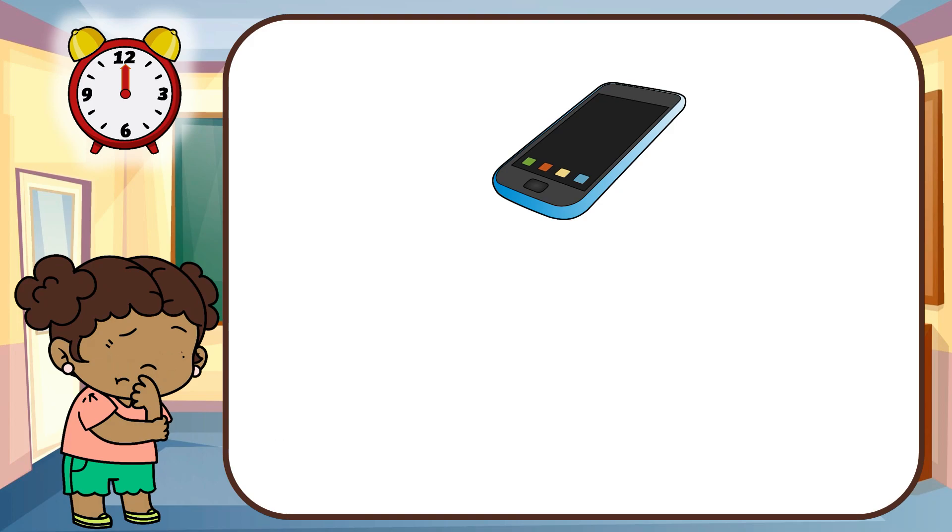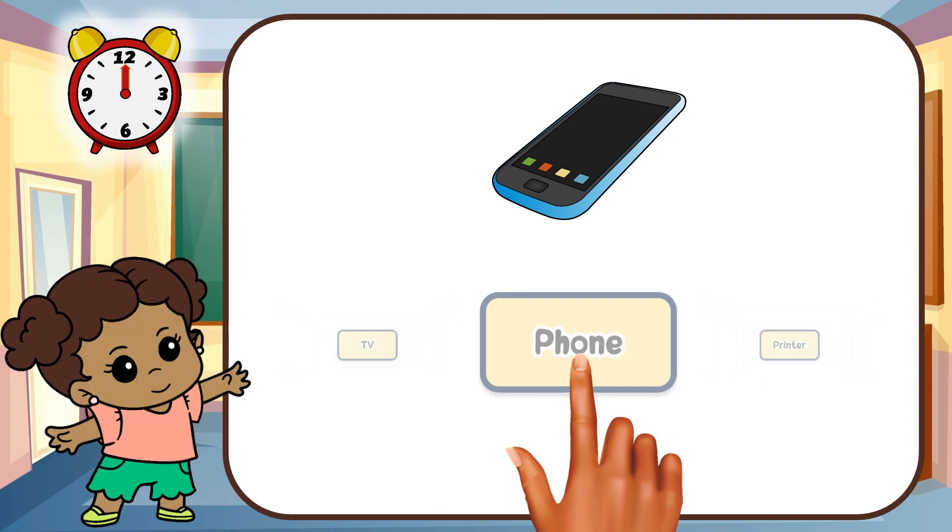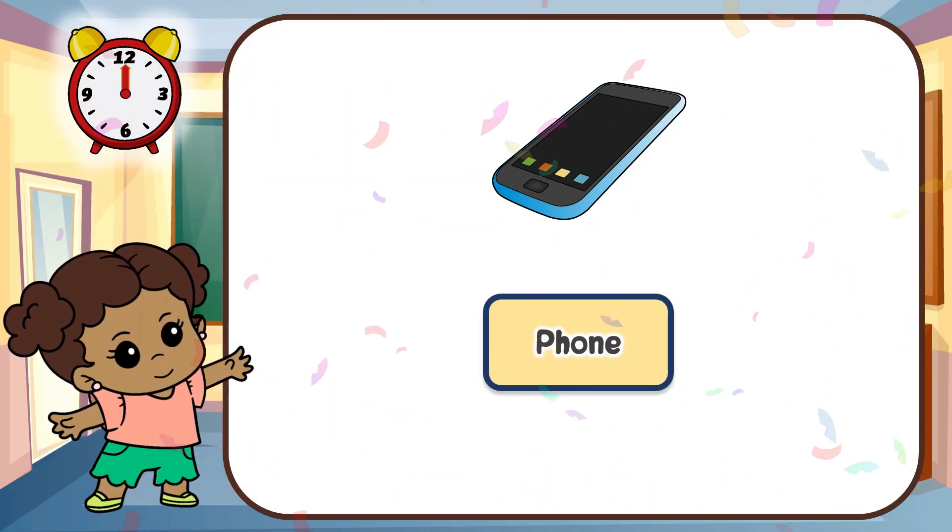Look at this gadget. Can you guess this gadget? That's right. It's a phone.